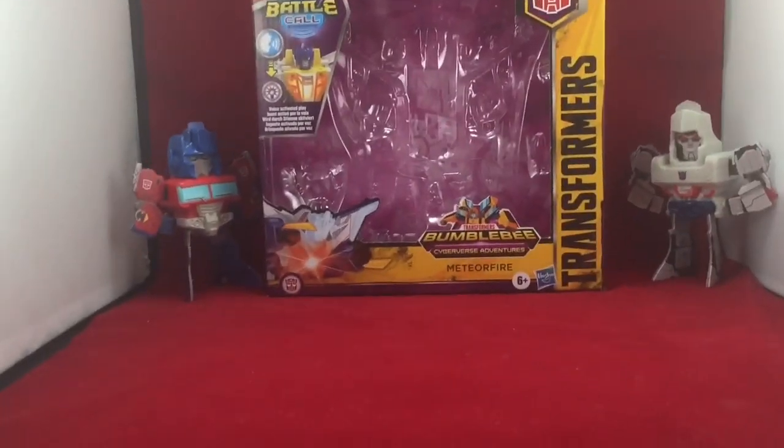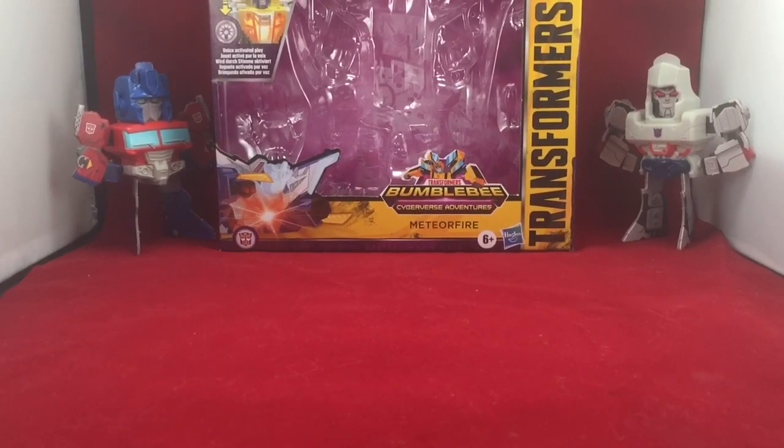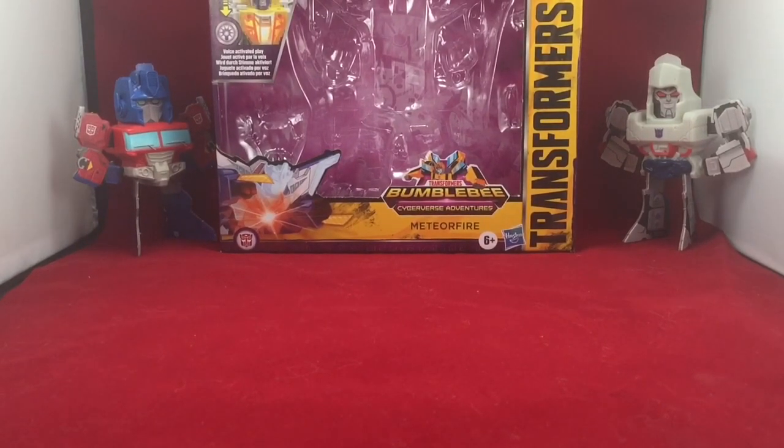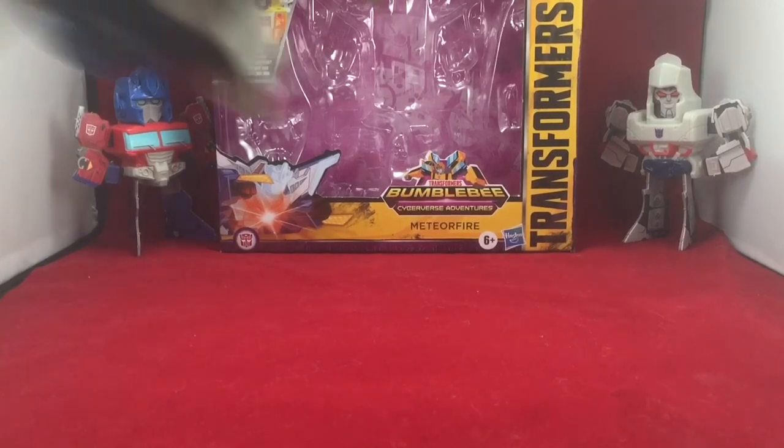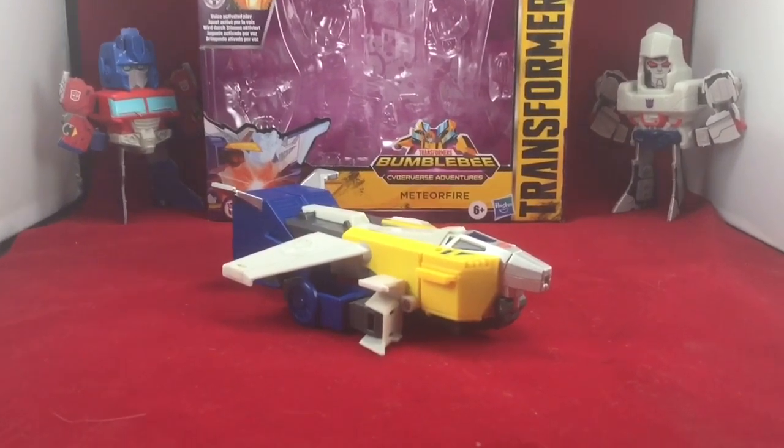Also before I continue, a huge shoutout to TFAddictus4891 for the brand new light box. Loving the red background. I don't know how well it's coming on camera. I'm trying to mess with the light and see if that helps, but I'm learning. I'm still new to this, so patience my fellow addicts.